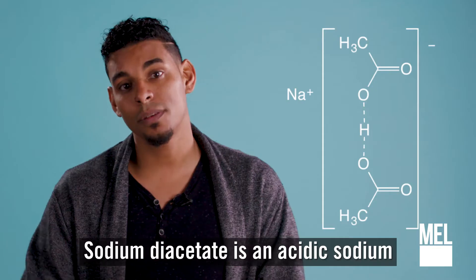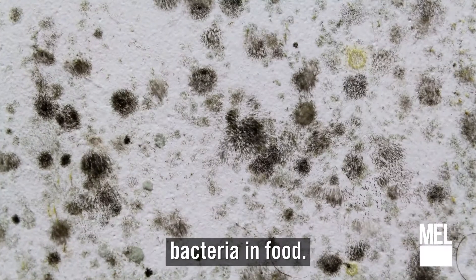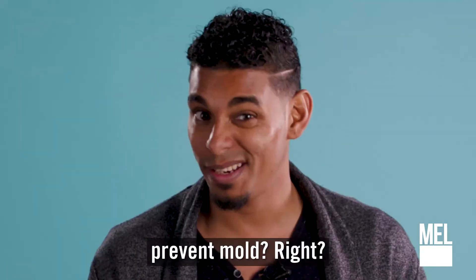Sodium diacetate. Sodium diacetate is an acidic sodium salt widely used as a preservative to control the growth of mold and bacteria in food. It's also commonly added to meat and poultry as a pH regulator. I guess it's a good thing there's something to prevent mold, right?